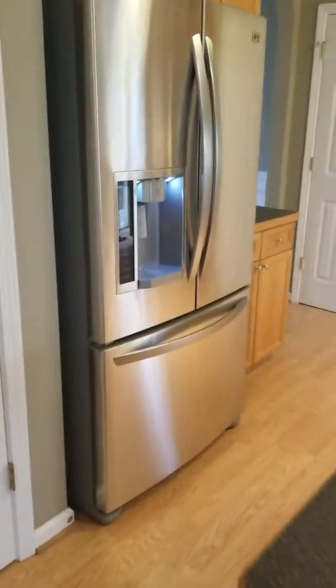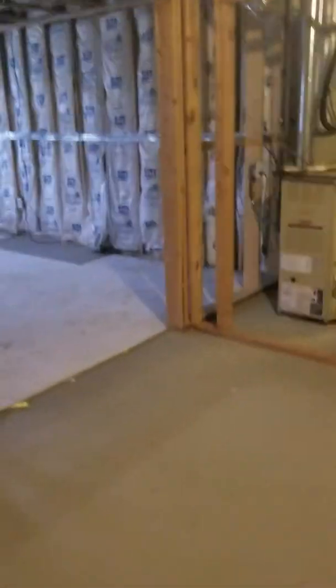Going down to the basement here. So we are doing the basement at 6053 Gentlewind — just a basement. There is no sheetrock down here. Got the blinds up.